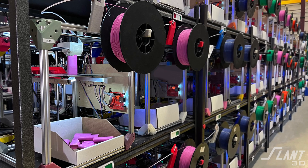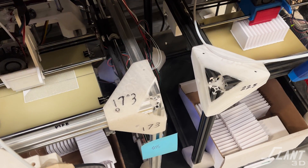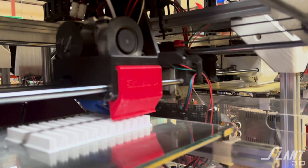In this video we're going to talk about why Slant 3D uses FDM and only FDM — a hot nozzle squirting out plastic — to mass-produce parts for our clients. The very first reason is focus. As a mass production company we have to be absolute experts in how to do what we do.